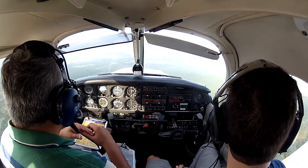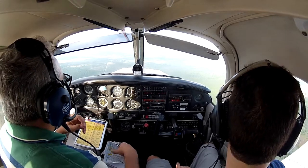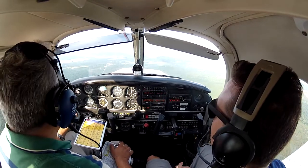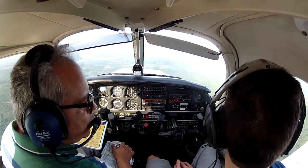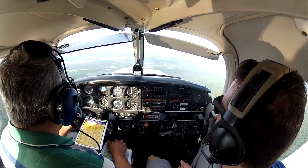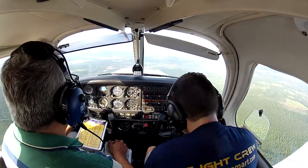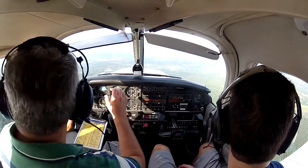On a heading of 210, we're going to start with slow flight. What altitude are you going to select to start maneuvers? Two thousand. Heading 210 — whenever you're ready, show me slow flight, full configuration. I am at 2,200 — set off to 210. And the area is clear.